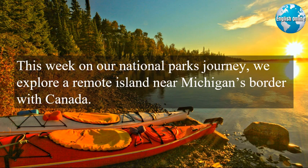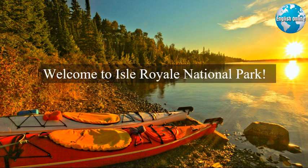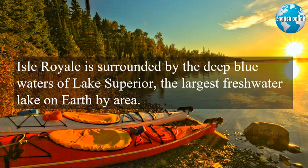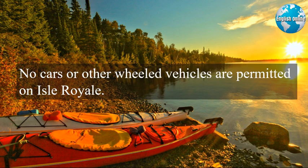This week on our National Park's journey, we explore a remote island near Michigan's border with Canada. It sits within a huge freshwater lake and is one of the least visited national parks in America. Welcome to Isle Royale National Park. Isle Royale is surrounded by the deep blue waters of Lake Superior, the largest freshwater lake on earth by area. The park's quiet forests and rocky shores offer a kind of solitude and peace not found in some of the more popular national parks. No cars or other wheeled vehicles are permitted on Isle Royale.